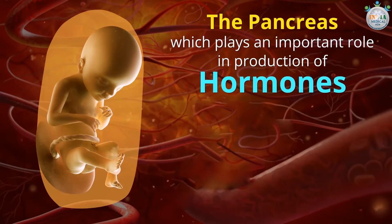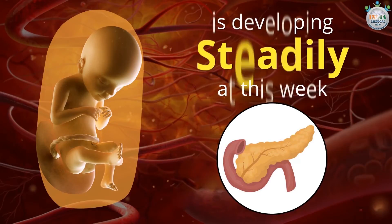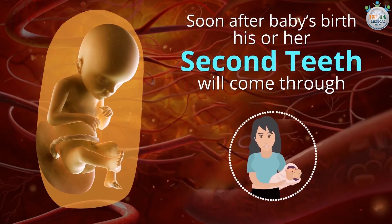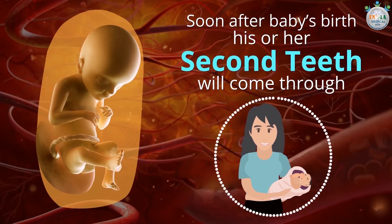The pancreas, which plays an important role in the production of hormones, is developing steadily at this week. Also at this week, the first signs of your baby's teeth appear in the form of tooth buds beneath the gum line. Soon after the baby's birth, his or her second teeth will come through.